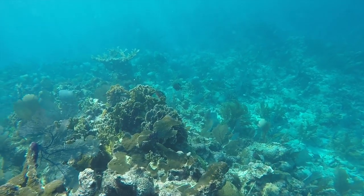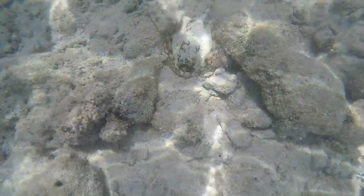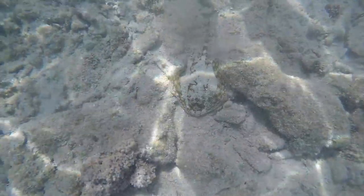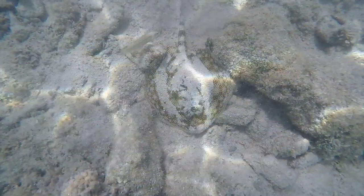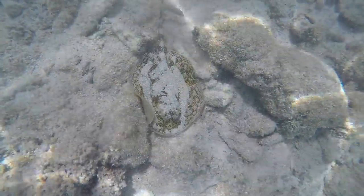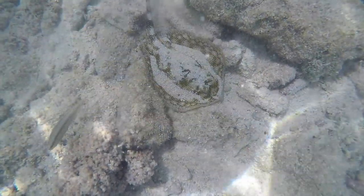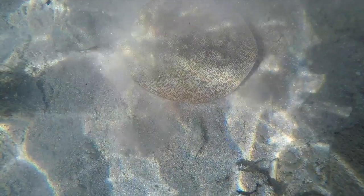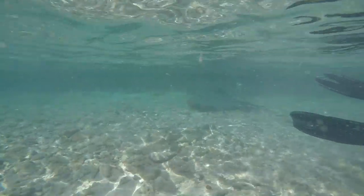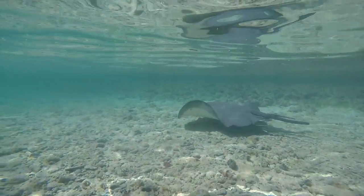Stony Coral Tissue Loss Disease, or SCTLD, is a lethal disease first recorded in Florida in 2014. Infected colonies display multiple lesions and have a quick death. This disease has a high mortality rate and high prevalence among susceptible species. It has spread very quickly through the waters of Florida and in past years was also seen in the Caribbean and other coral reef communities on the equator.